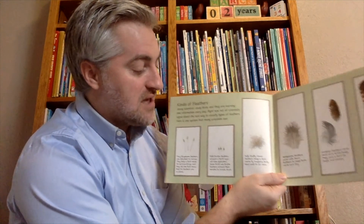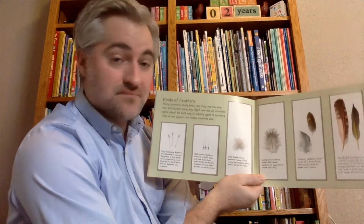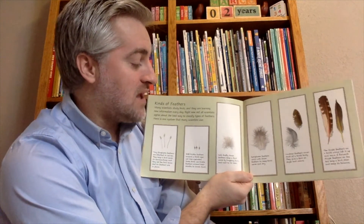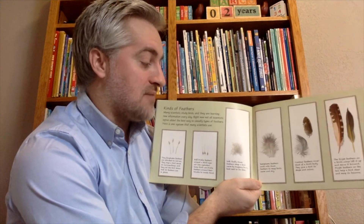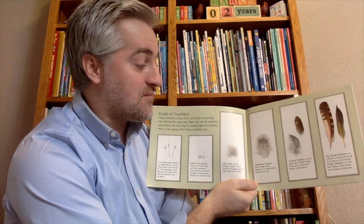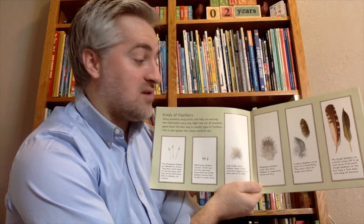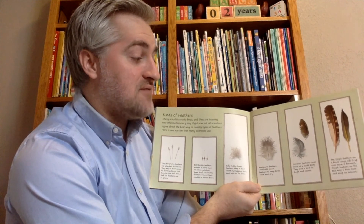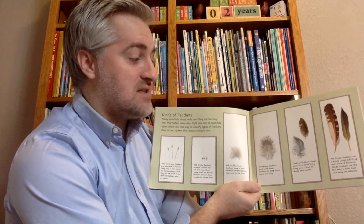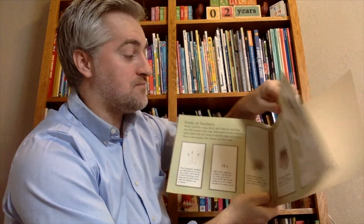Soft, fluffy down feathers keep a bird warm by trapping body heat next to its skin, much like we do with our jackets in winter. Semi-plume feathers work with down feathers to keep the bird warm and dry, like the outer layer of a jacket. Contour feathers cover most of the bird's body, giving the bird its shape and color. Flight feathers on a bird's wings lift it up and move it forward, while flight feathers on the tail help the bird steer and keep its balance while in the air. The end.